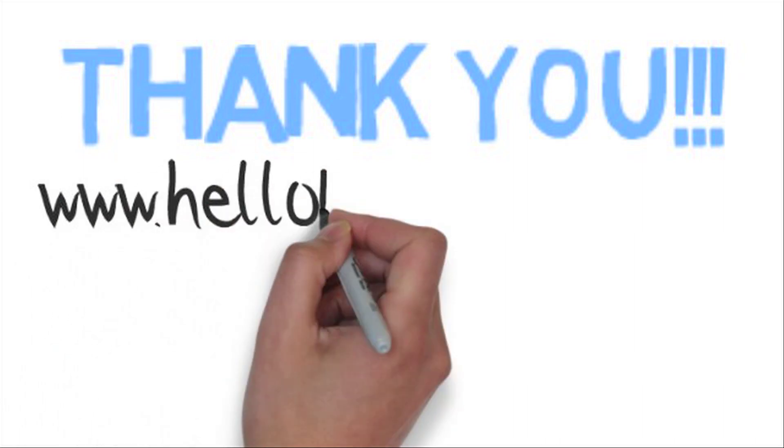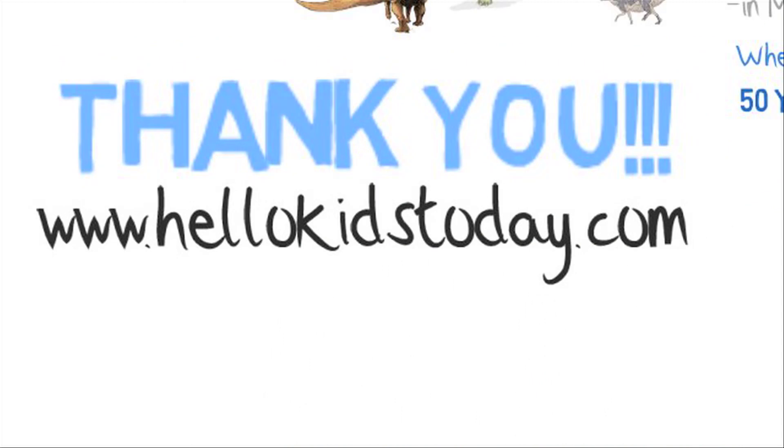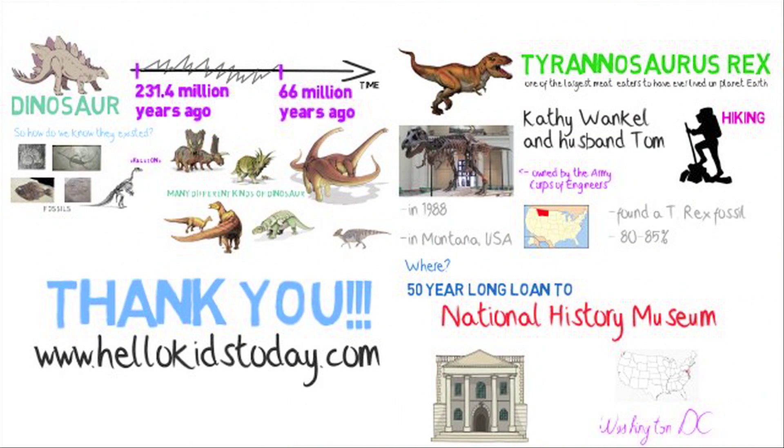Thank you for joining us today to talk about dinosaurs. Don't forget to check us out at www.hellokidstoday.com. You can also check out our other stories as well. Take care, have a good day, bye bye!